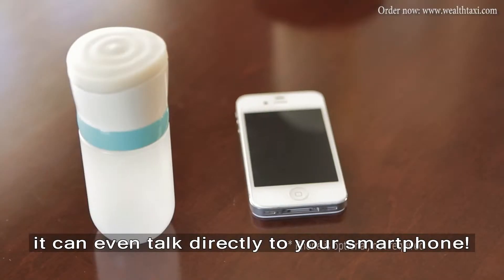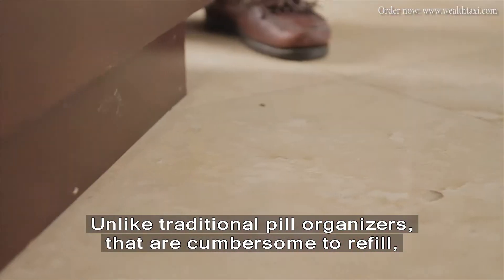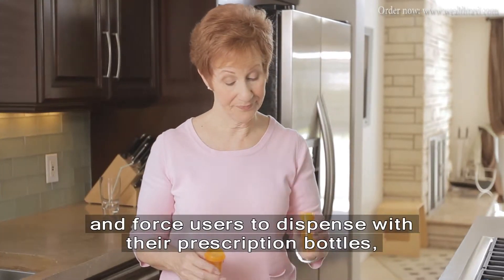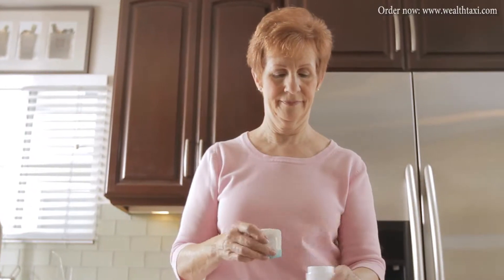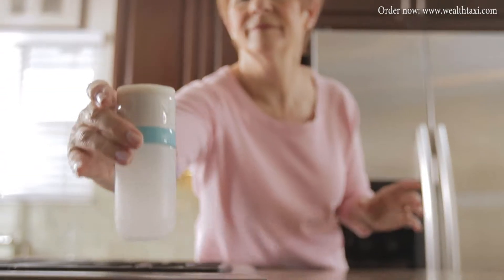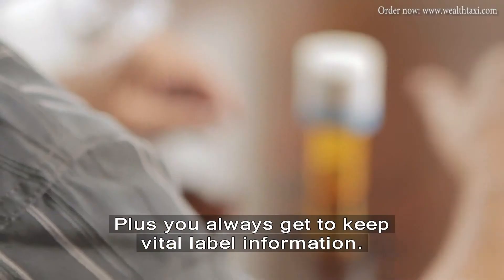It can even talk directly to your smartphone. Unlike traditional pill organizers that are cumbersome to refill and force users to dispense with their prescription bottles, iRemember was specifically designed to fit right on top so you wouldn't have to work hard, plus you always get to keep vital label information.